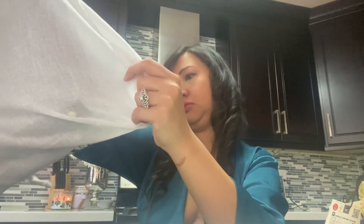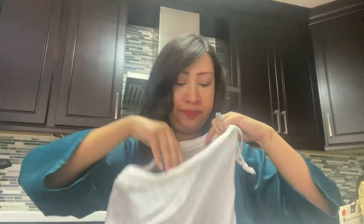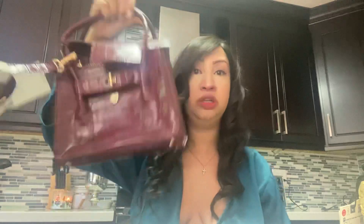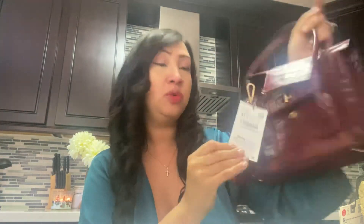The last two items came in a dust bag. I got this bag which is really really cute — it has a strap as well and it's a beautiful oxblood color. This bag was $59.90, the same as the last two pairs of shoes.